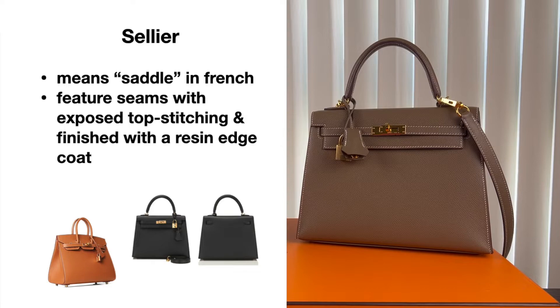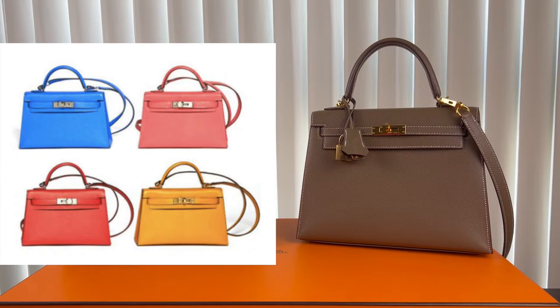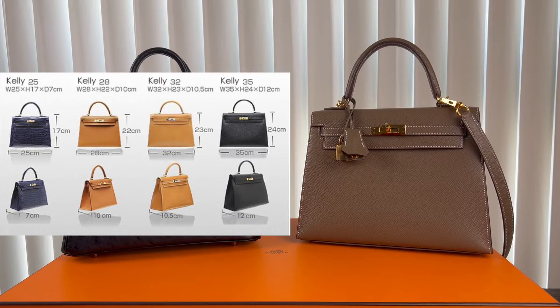The Birkin comes in 20 centimeters — which is the rare faux pas — 25, 30, 35, and 40. The Kelly comes in 20 centimeters — which is the mini Kelly — 25, 28, 32, 35, and 40.